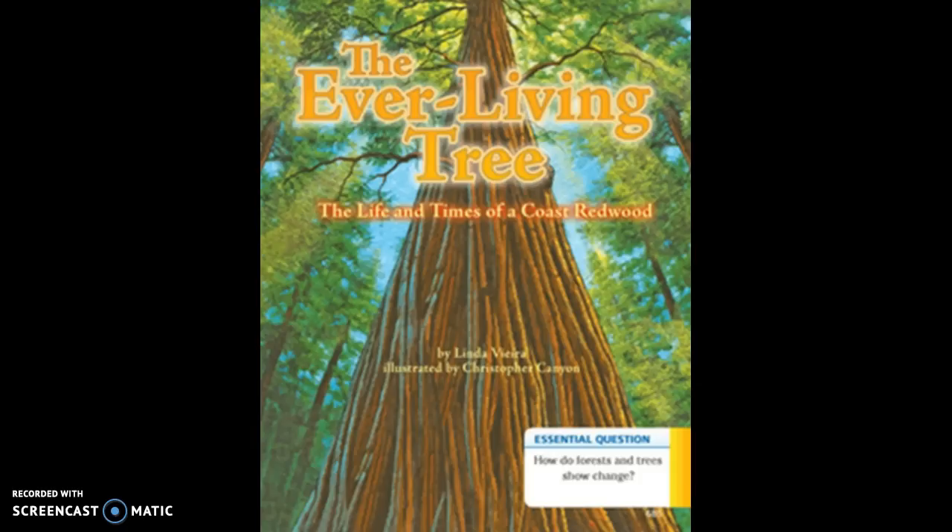One day there was a terrible storm in the forest. Wind and rain lashed at the trees. Claps of thunder made the animals run and hide. A flashing bolt of lightning struck the base of the tree at its weakest part near the cave. The tree fell over on its side with a tremendous crash. Its huge trunk broke into pieces when it hit the ground.